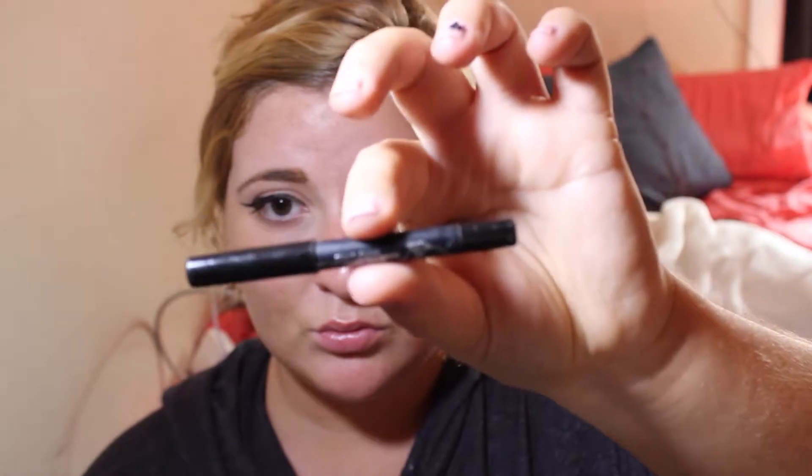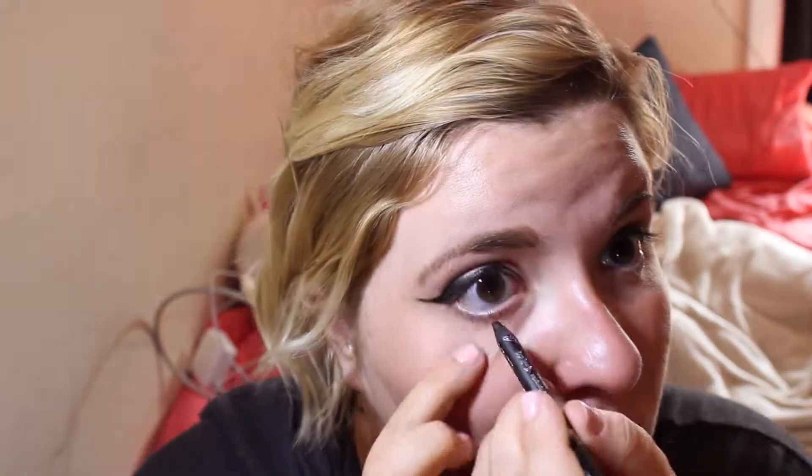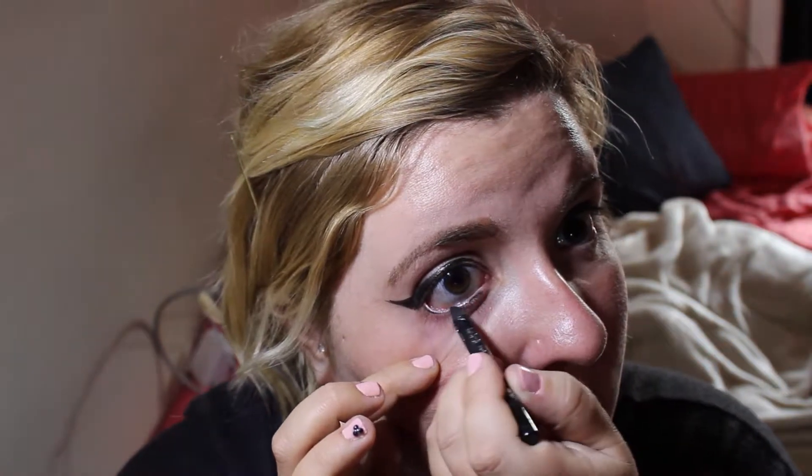Next I do my bottom liner. I'm going in with the Kat Von D — I believe it's the Autograph pencil — and I just apply it on my lower lash line. I love this pencil because it's super creamy and easy to apply. Here are my finished eyeliner results.